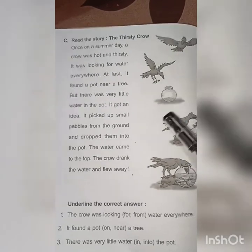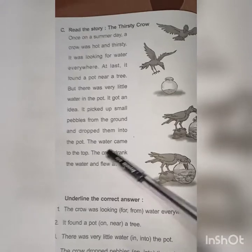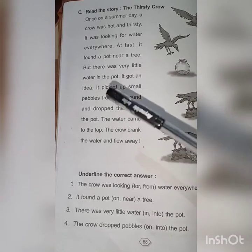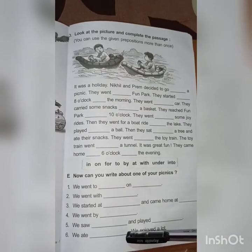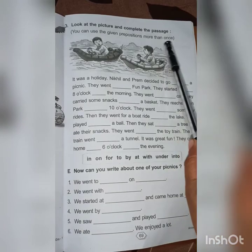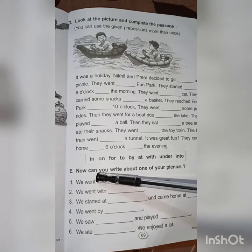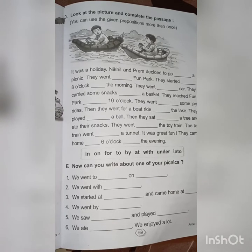Now see question number C: read the story. You have to read this story and do this one — read the story carefully. Question numbers D and A are your homework. Question number D is: look at the pictures and complete the passage. Question number E is: now can you write about one of your picnics? It is your homework, students — do it in your book.